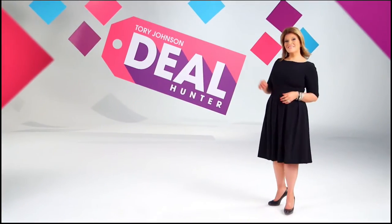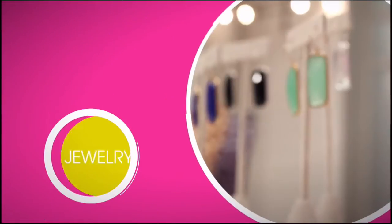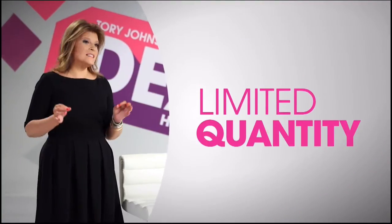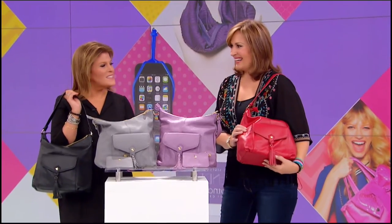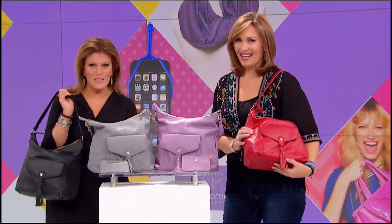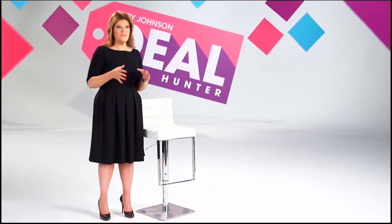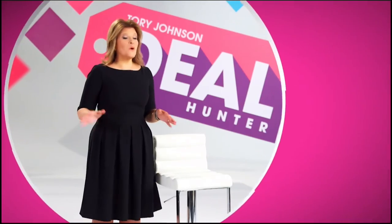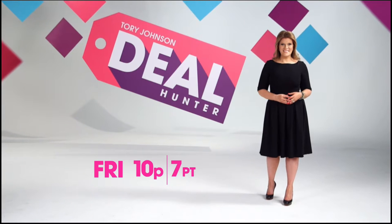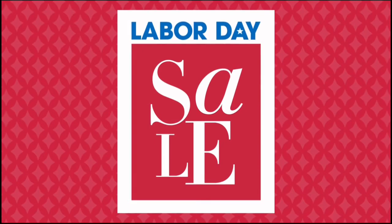I'm Tori Johnson and I'm the Deal Hunter. Every month, Deal Hunter brings a range of products — beauty, jewelry, home — limited quantity, limited products at unbeatable prices. Deal Hunter is a great opportunity to introduce HSN viewers to a whole new line of products. Watch me on Deal Hunter this Friday at 10 p.m.